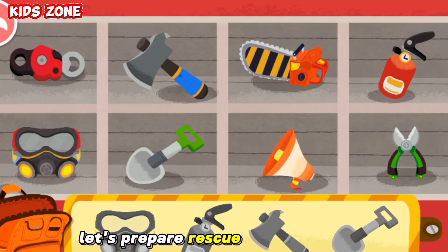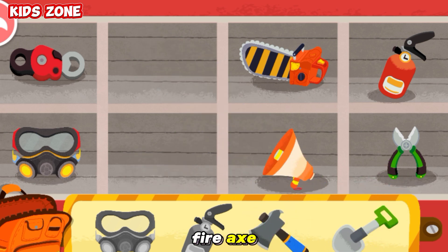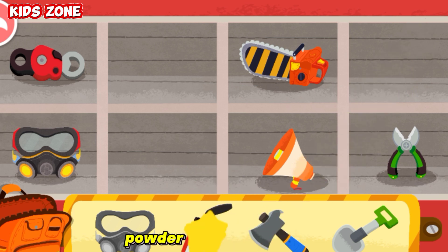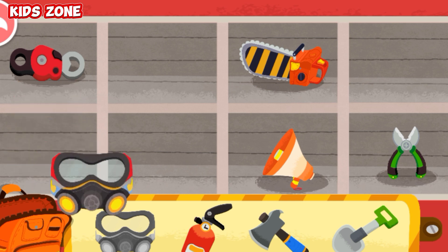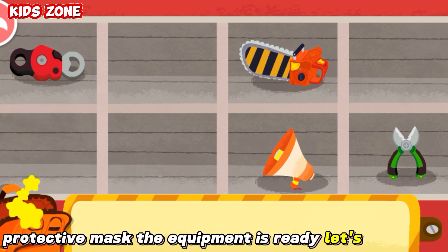Let's prepare rescue equipment first before entering the high-rise building. Fire shovel. Fire axe. Powder fire extinguisher. Protective mask. The equipment is ready. Let's save lives!